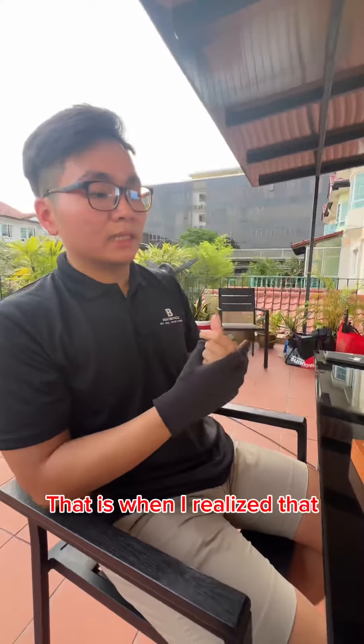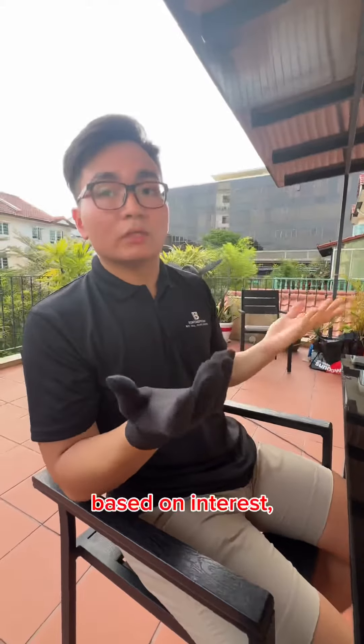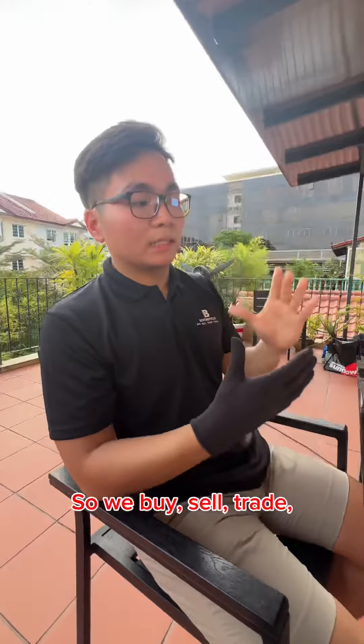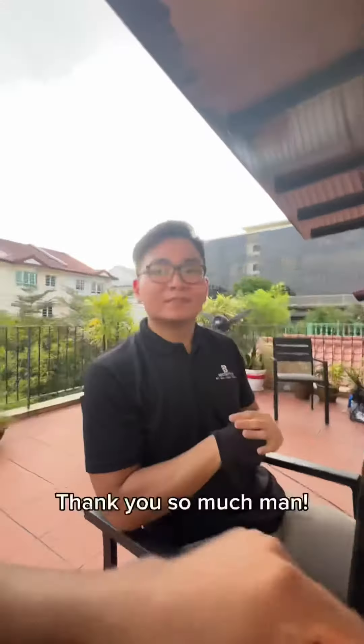That is when I realised there is more than just academics. I managed to get into the watch industry based on interest, and slowly built up my collection. Right now I'm running a dealer company where we buy, sell, and trade luxury watches called Bantime Pieces — you can check us out.